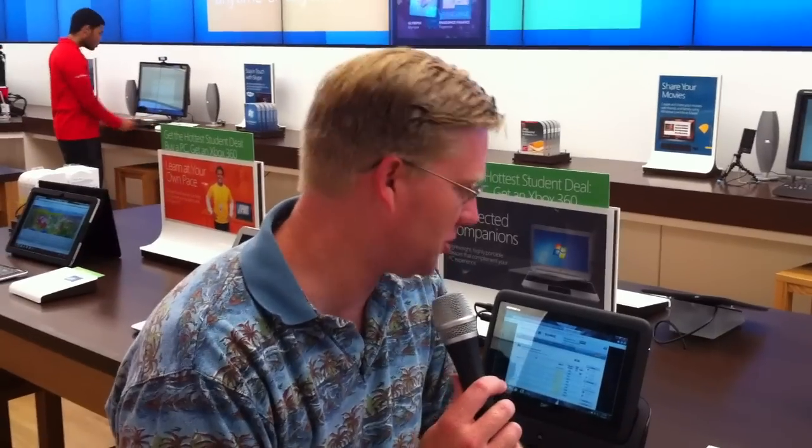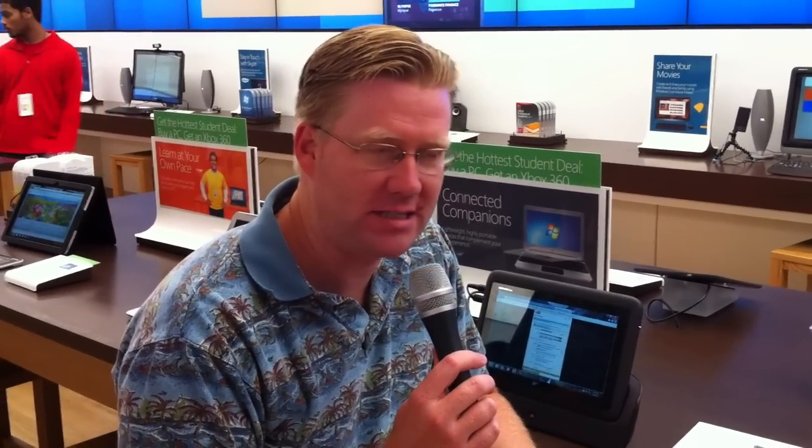Hi, this is Wes Fryer and I'm actually in the Microsoft Store in the Galleria in Houston, Texas. This is only the 10th Microsoft Store and I am not usually excited about Microsoft products, but actually this is a pretty cool laptop concept, so I thought I would show this.